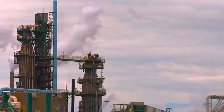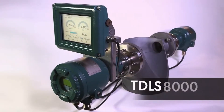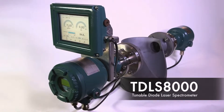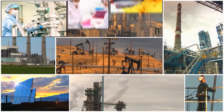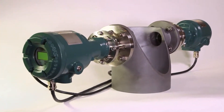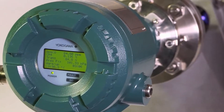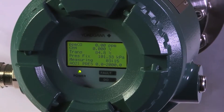Yokogawa is pleased to offer the latest in tunable diode laser spectrometer technology, the TDLS8000. With the experience gained from thousands of installations used in a wide variety of applications and industries, we have created the next generation platform to give our customers their most needed features combined in one analyzer.